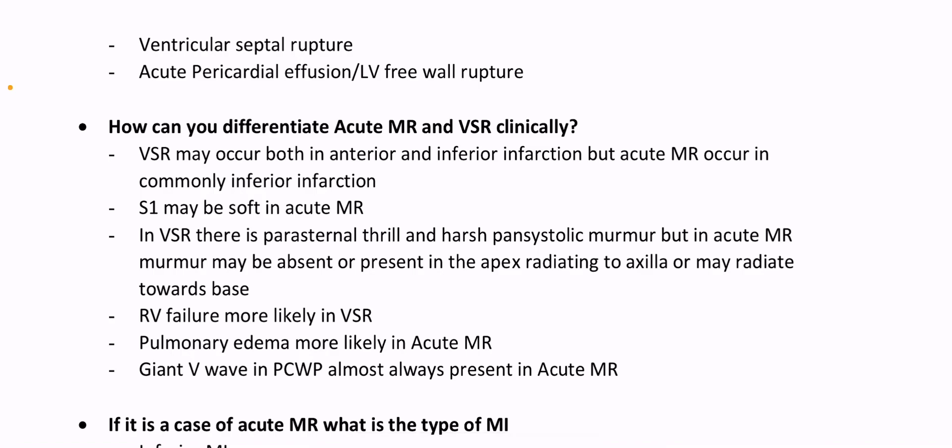How can you differentiate acute MR and VSR clinically? VSR may occur both in anterior and inferior infarction, but acute MR occurs commonly in inferior infarction. First heart sound may be soft in acute MR. In VSR, there is parasternal thrill and harsh pansystolic murmur. In acute MR, murmur may be absent or present at the apex radiating to axilla or may radiate towards base. Right heart failure more likely in VSR. Pulmonary edema more likely in acute MR. Giant V-wave in pulmonary capillary wedge pressure almost always present in acute MR.